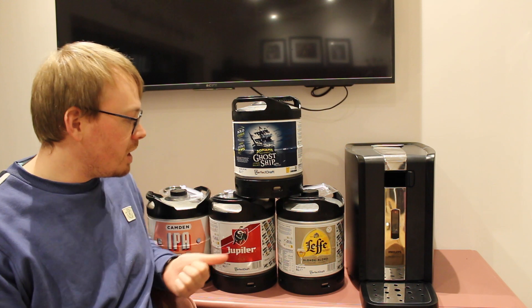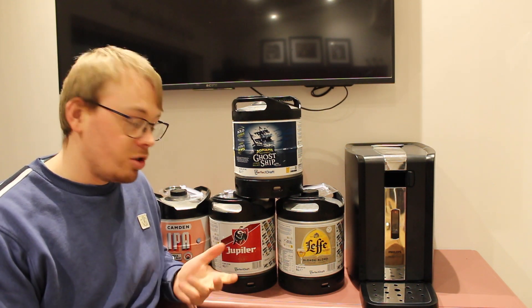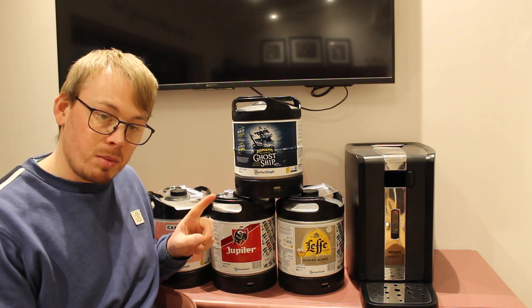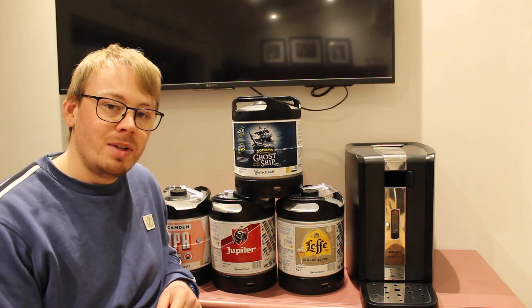If you want to watch any of these four reviews before you try them, or just to see how I compare them to how you compare them, tap the bell, like, subscribe — all that good stuff. I'll see you in the next video, thank you.